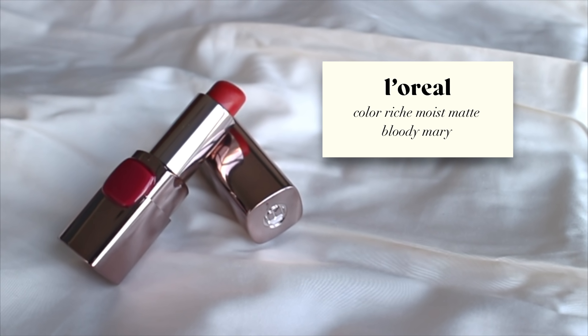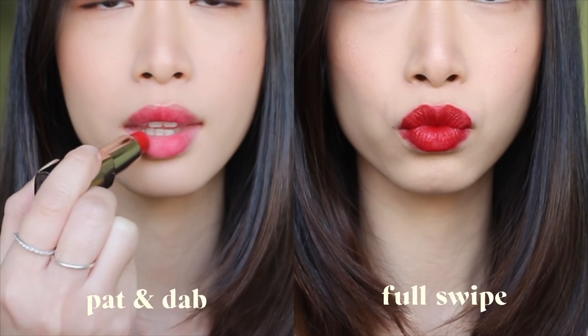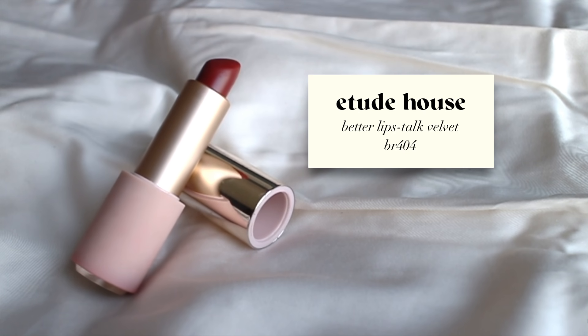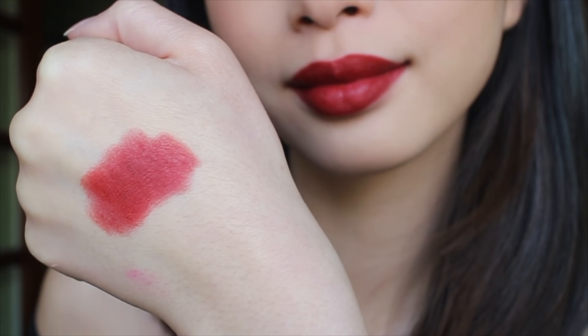Next we have L'Oreal's Color Riche Moist Matte lipstick in Bloody Mary. This is a muted dark red — it gives you that very expensive look, but obviously it's drugstore and affordable. It has a satin finish on first application, but when it dries down it dries down to a natural lip-like finish.